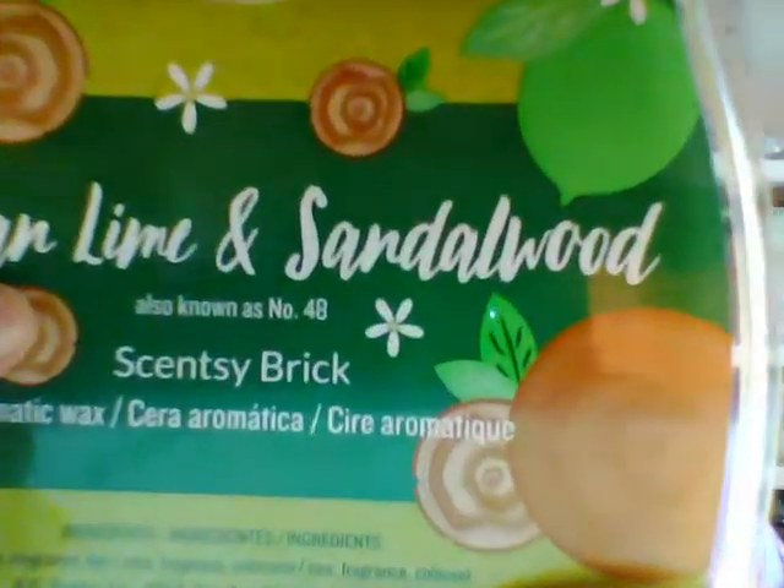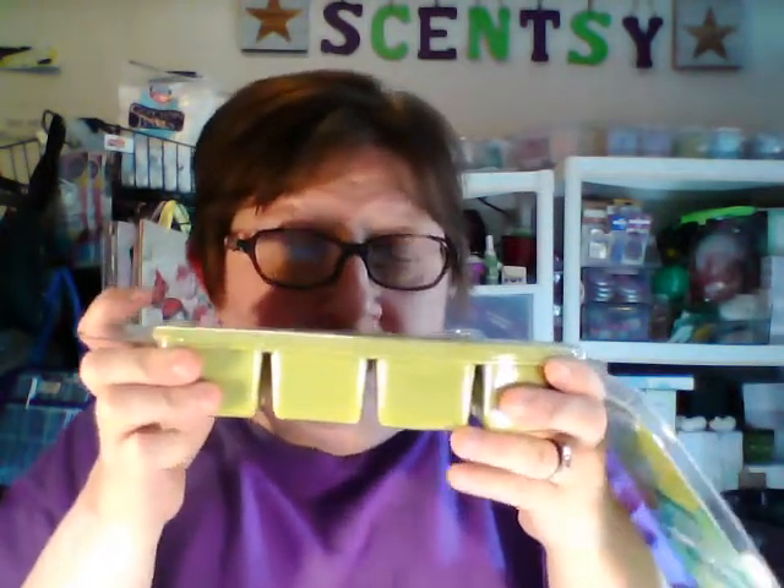The first one I'm going to talk about is Persian Lime and Sandalwood. It is inspired by Number 48, which is in our Groom fragrances for men — Lime, Rock Moss, and Sandalwood. It's a lime green color. Oh! That smells like a sexy man. I do get a little bit of the lime. It's manly. That one's nice — Persian Lime and Sandalwood. Guys buy Scentsy too, by the way.